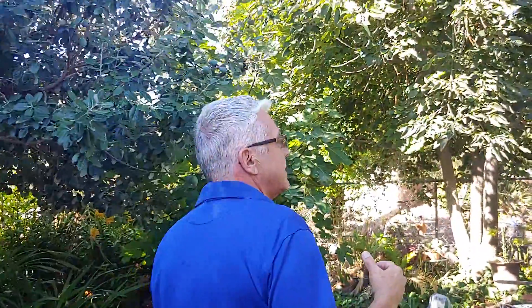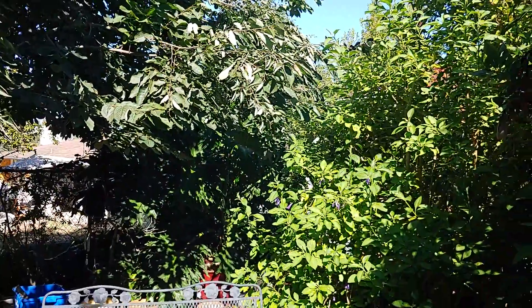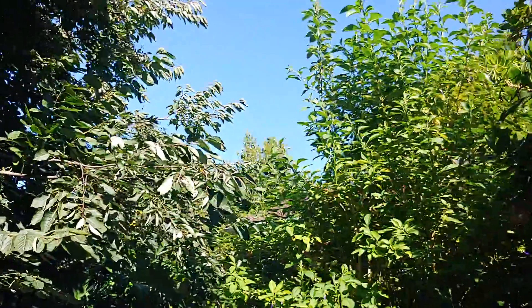I always recommend including water in your garden. We call it a food forest because we've got a lot of edible plants in here. If you want to come back over here — you can hardly see it, everything's gotten so thick — but in the far corner over here there's a guava, and then we have a pear tree. Look at this pear tree, it's just loaded with pears.